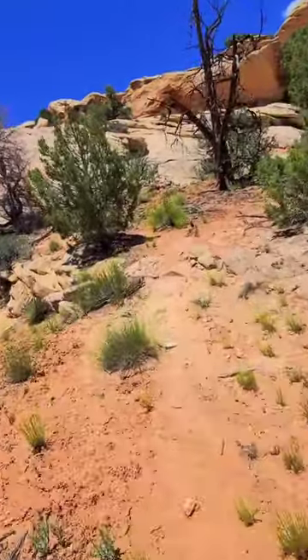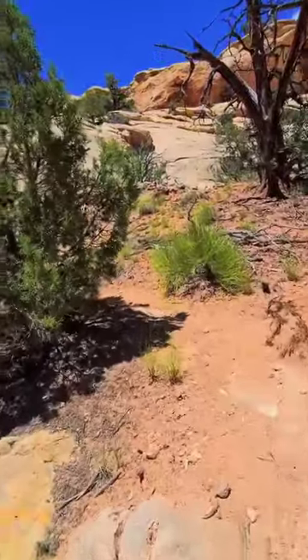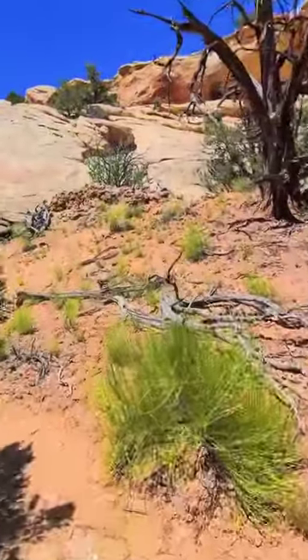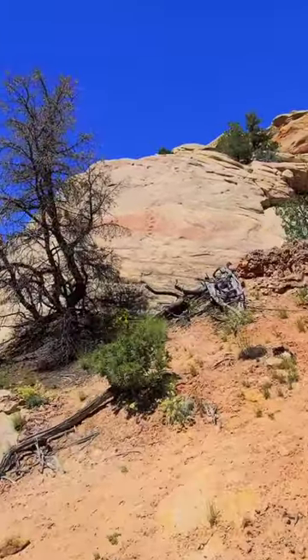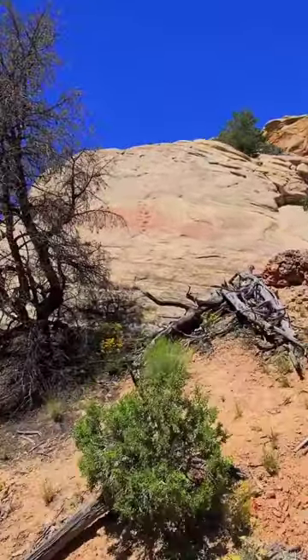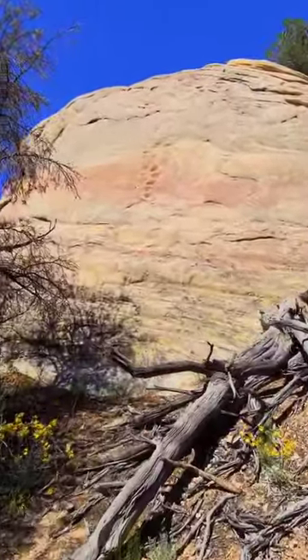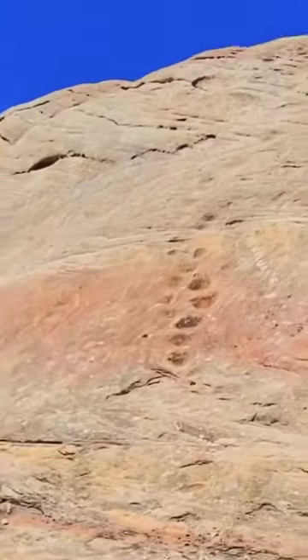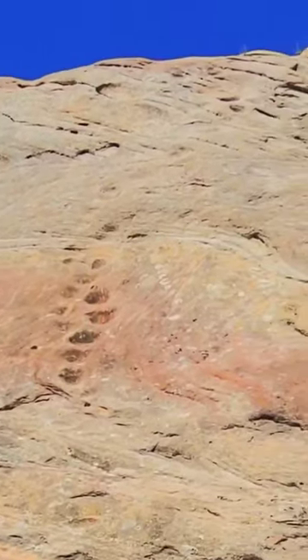I was looking off in the distance to see if I could find any milky steps or ways that these natives would get up there. I'm pretty sure I spotted some milky steps that are right up here on this cliff face. You can see them going up it — that's how they would get up to their dwellings. A lot of the times they would just carve those little steps out of the cliff and then shimmy right up to the ruins.